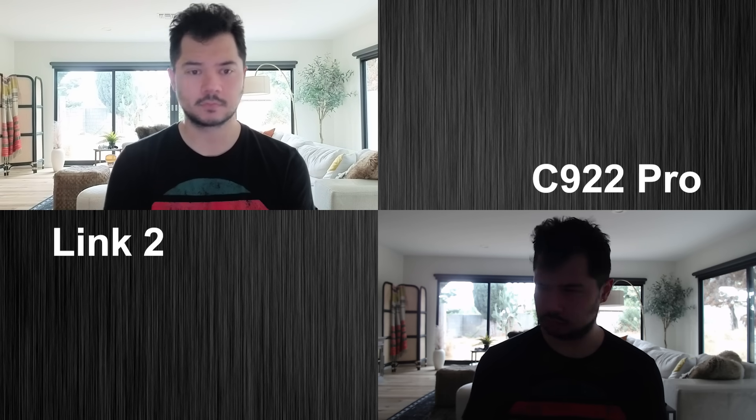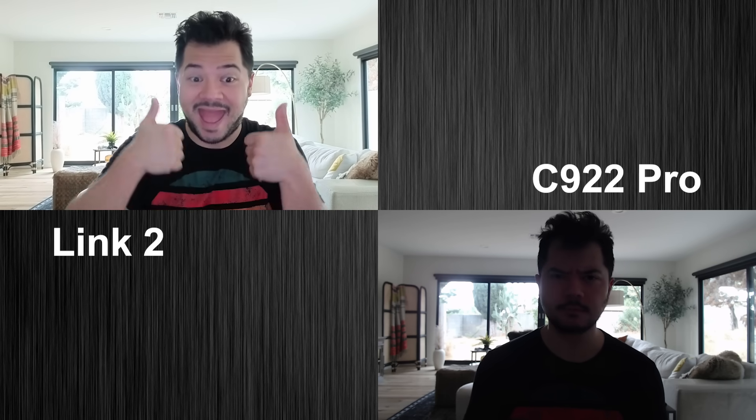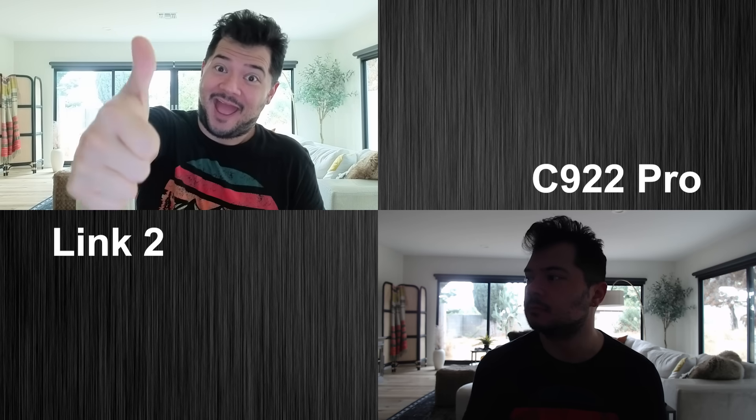The Link2 webcams also feature HDR to balance shadows and highlights for a properly exposed image. This is especially helpful when you're backlit by a window or other light source, and you can clearly see how much better the Link2 handles this scene. It's not even close.